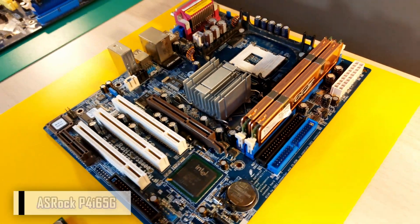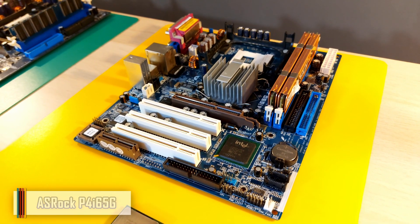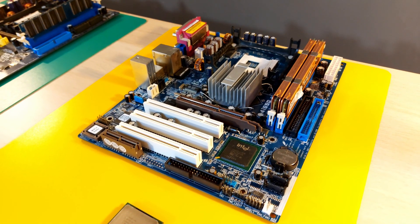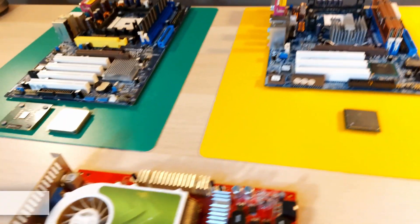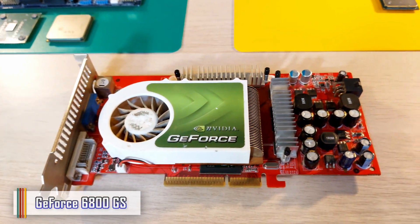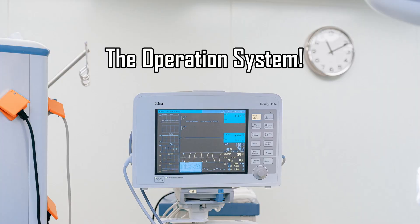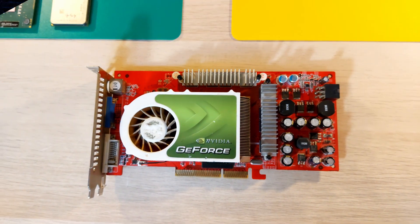The motherboard is another ASRock, with the almighty Intel 865 chipset with 800 FSB support and DDR 400 MHz dual channel capabilities. The video card I'll be using is an AGP GeForce 6800 GS with 512 MB of video memory, and the operating system is Windows XP Service Pack 2, 32-bit.